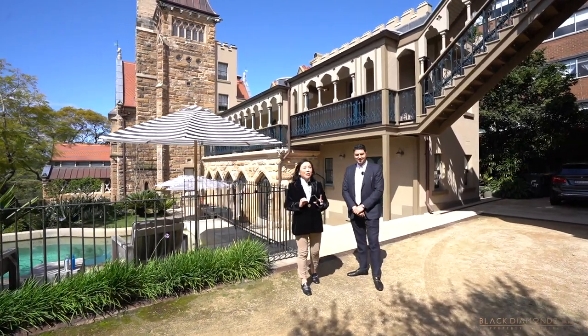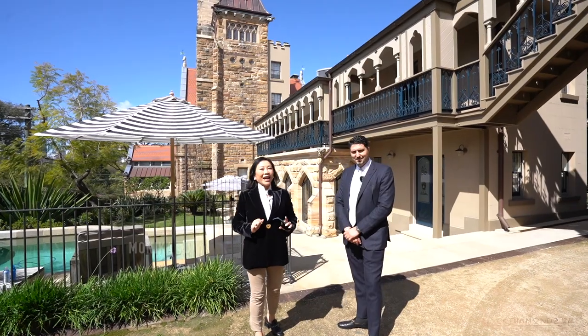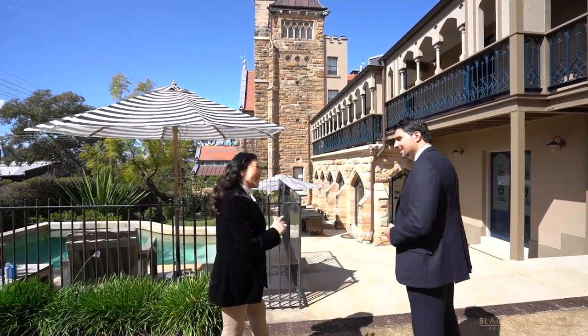One of the finest heritage properties in Australia, Abbey is in the heart of Sydney. Monica, let's explore this hidden treasure. Let's go.